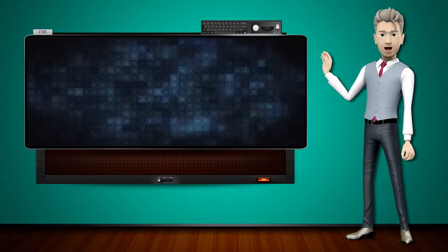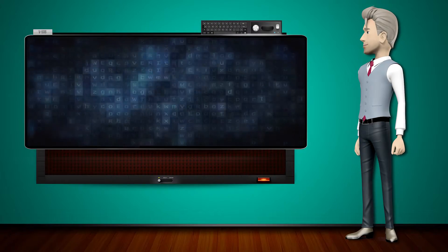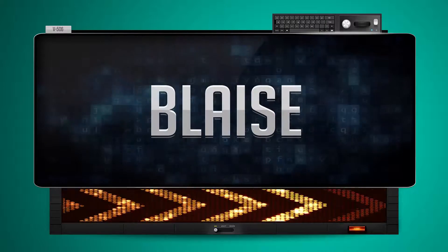Hi! The word machine is going to teach us how to pronounce words backwards. So what's the word of the day? Plays. And how do you say that backwards?